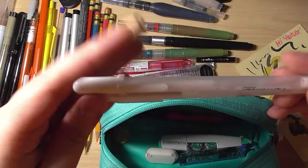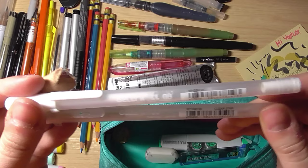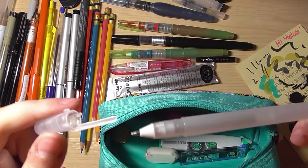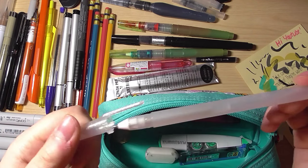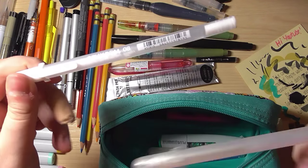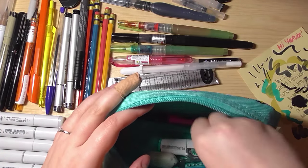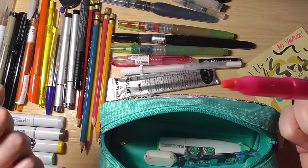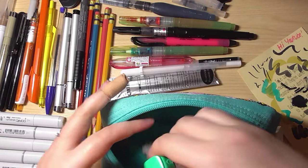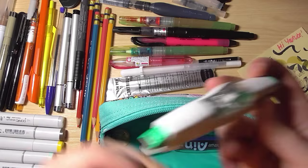I also have my Sakura Jelly Rolls — the white one and the clear star glitter pen. The glitter one is really nice — it lays over any color and adds sparkle. The white is obviously for white highlights and eyes. I love those. And I have a highlighter — nothing special, a Sharpie-branded yellow one.